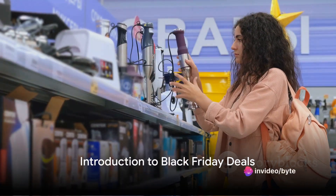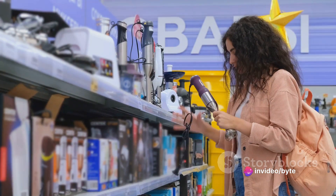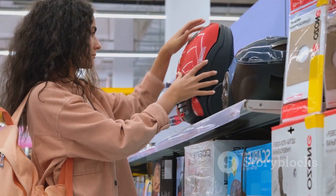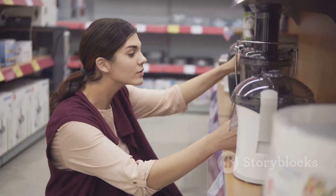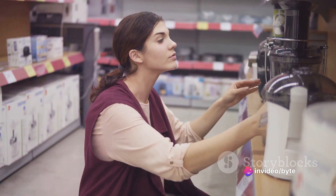Hello everyone and welcome to ByteMonkey. This is an unusual video for me since we usually talk about PCs and PC science, but it could be useful to many of you. Today, we're taking a slight detour from our usual tech-focused content to talk about something that might pique your interest: early Black Friday deals from Walmart.